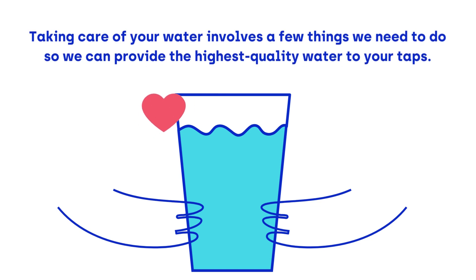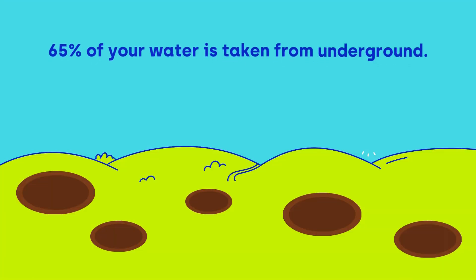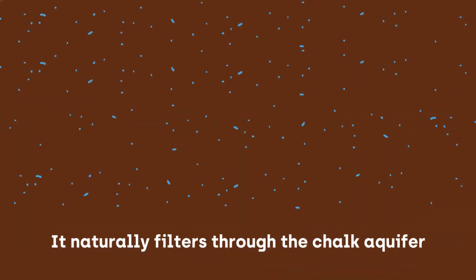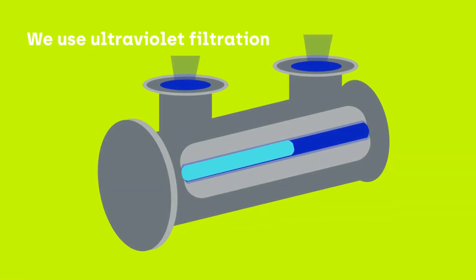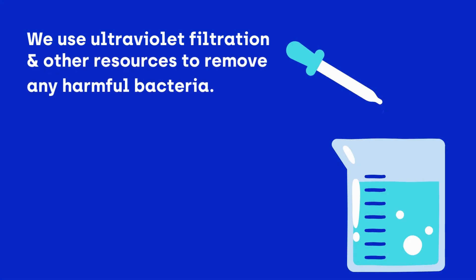Taking care of your water involves a few different things we need to do to make sure we provide the highest quality water to your taps. 65% of our water is taken from underground. It filters through the chalk aquifer, so it requires a less intensive treatment process. We use ultraviolet filtration and other resources to remove any harmful bacteria.